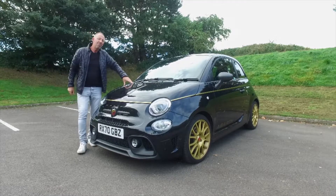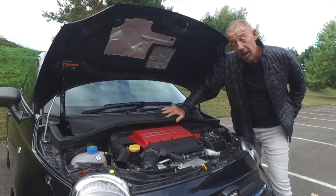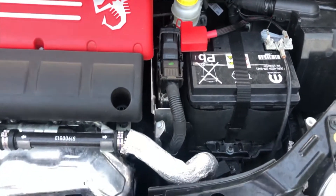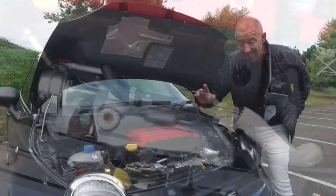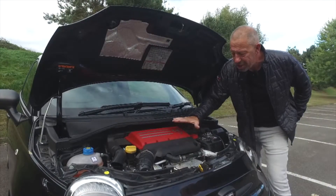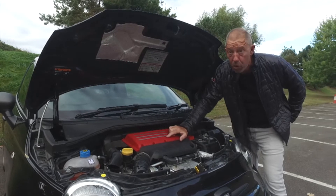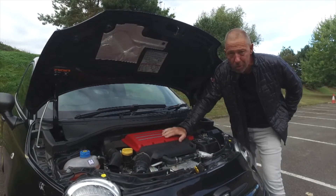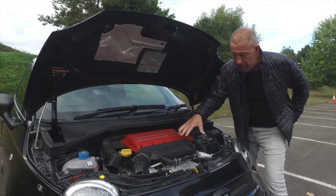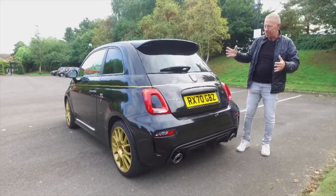Under the bonnet you get a 1.4 litre four-cylinder T-Jet engine developing around 165 brake horsepower, achieved using a little Garrett turbo housed over here. The whole thing is incredibly well put together. This particular car comes with a manual five-speed gearbox, but you can also get a robotized sequential gearbox. I love the manual in this car — it's incredibly compact. I wouldn't want to work on it, but I get someone to do that for me.